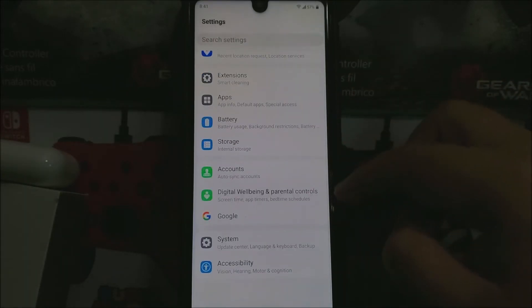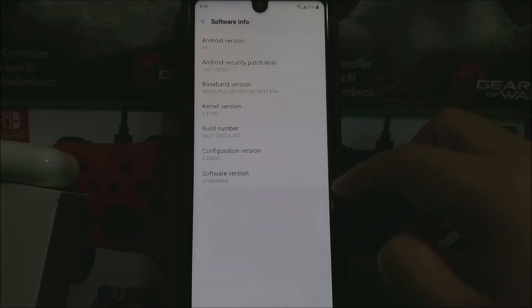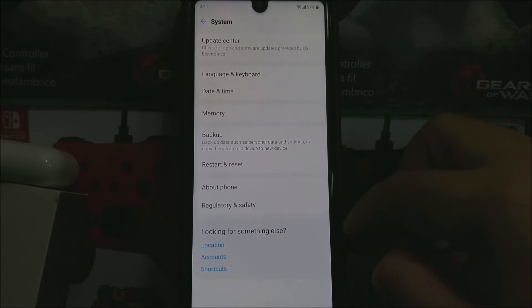Tap where it says System, tap where it says About Phone. As you can see here, we have Android version 10 and the Android security patch level from July 1st, 2020, and the software version ends on 10i. Now let's go back and tap where it says Update Center.